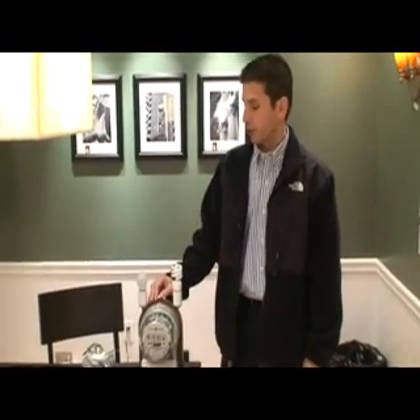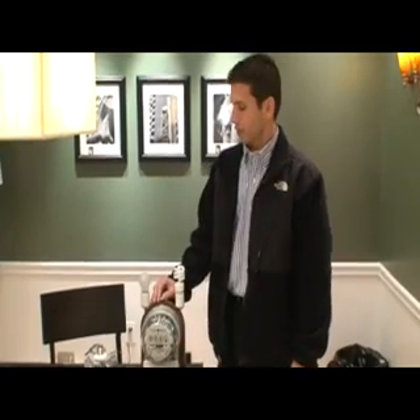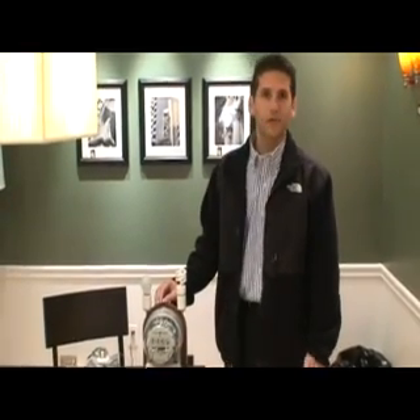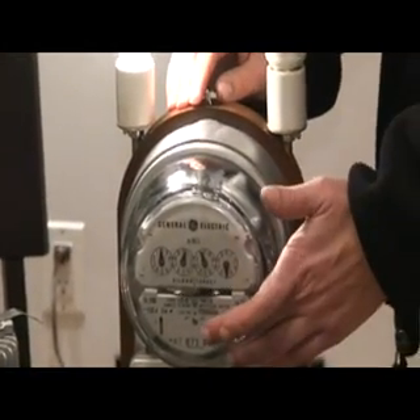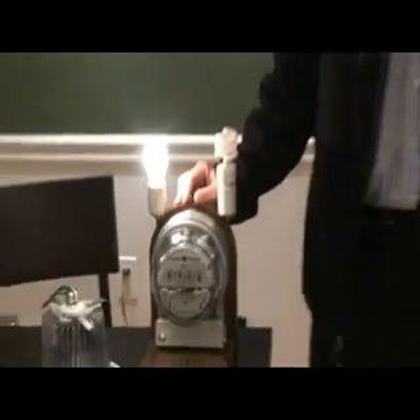You've seen this test before. Basically what we do is compare light bulbs and what they do in an electric meter. Take a look at a regular 60 watt household incandescent bulb. As you can see, it moves the meter pretty good. That's because most of the energy is lost in heat.